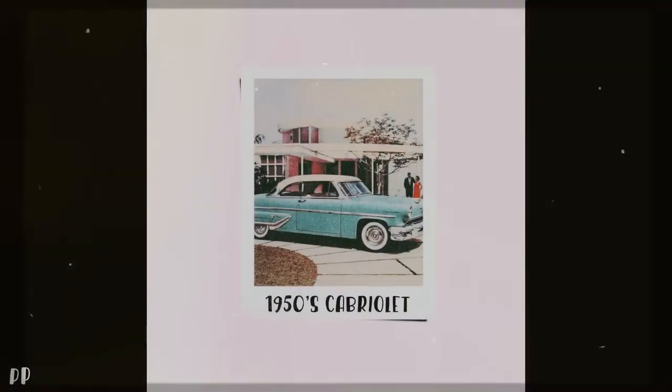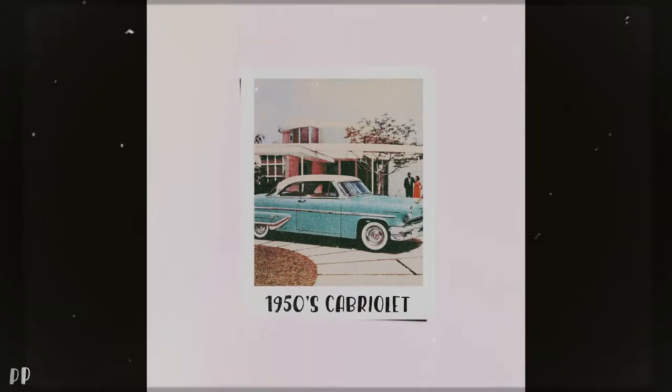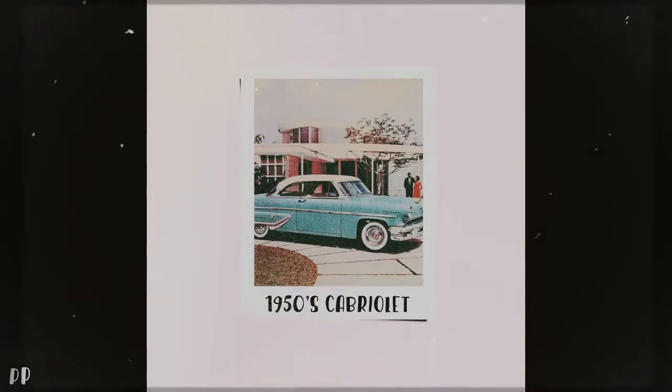Well, '56 is almost gone. Only three more days. We made a lot of friends, sold a lot of Chevrolet. Let's go explore what lies in store for 1957.